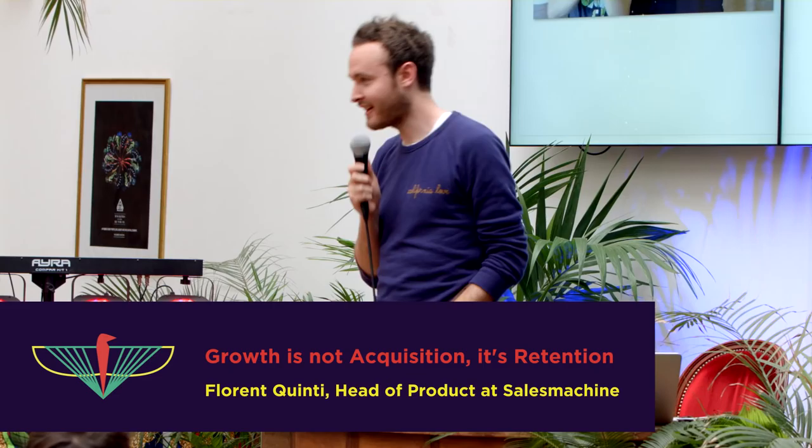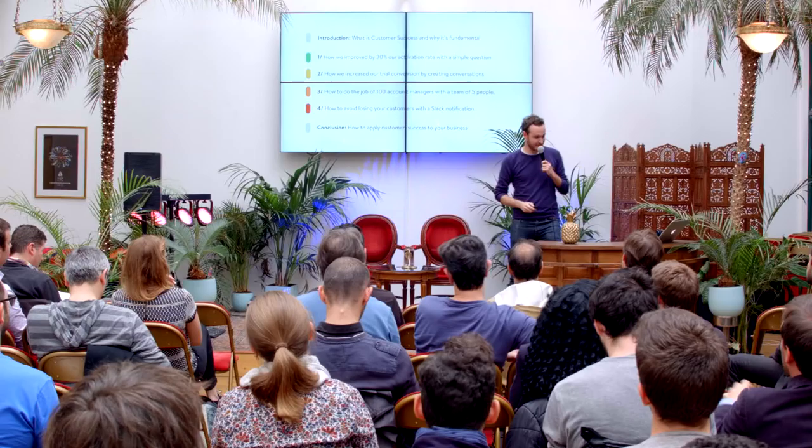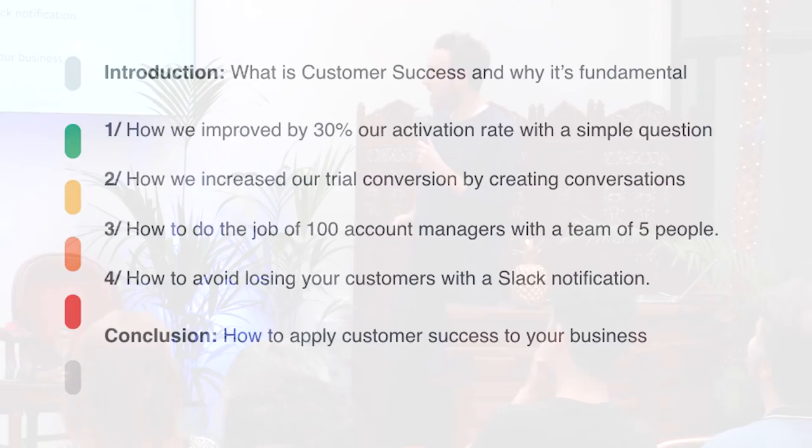Hi, I'm Florent from Sales Machine. How many of you work in a startup, in a product startup? And how many of you are familiar with the term customer success? Because Sales Machine is a customer success platform. So I will talk about customer success tonight and why it's very fundamental for your business. I will have four use cases, very focused use cases on customer success.